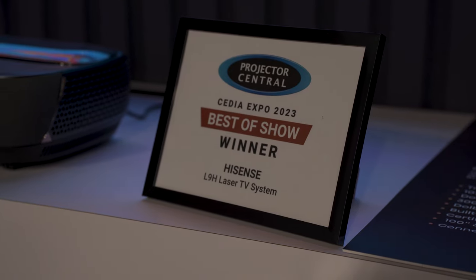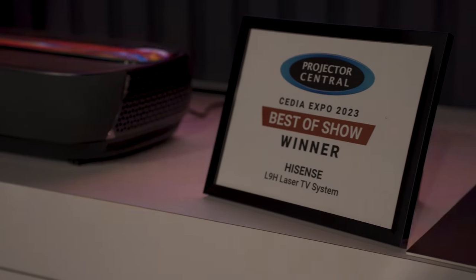Well, you guys heard it here first, just stopping at the Hisense booth — thank you so much for your time. I was glad to get a chance to talk to JD at the Hisense booth about everything new in the LaserTV world. Their L9H is a better version of last year's, and what's more impressive is the fact that it won the best LaserTV award at CEDIA 2023.